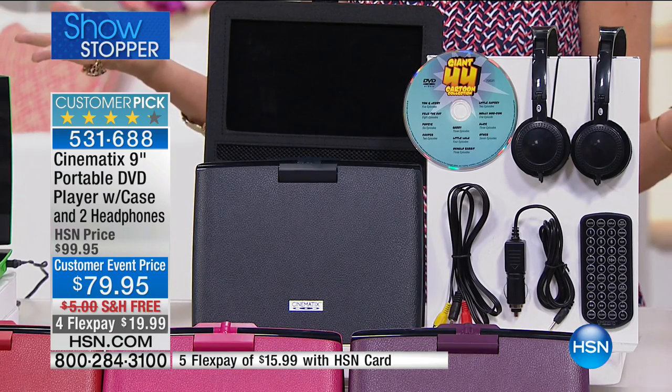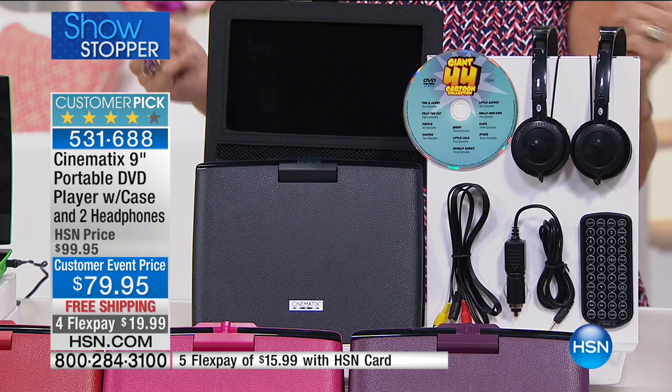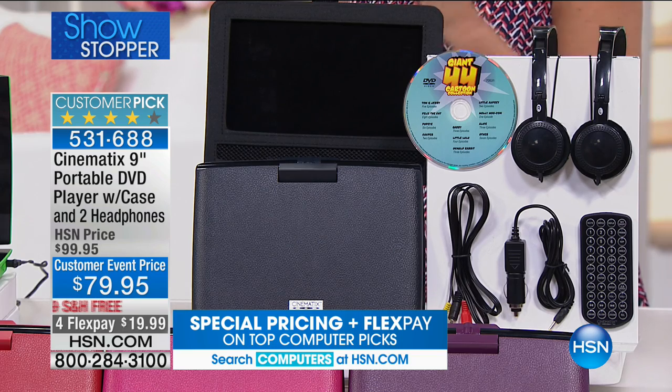You go into your hotel where they can hit you for $20 for a movie — seriously — or you could just play it back on a great big screen so everybody gets to enjoy it. It's all here. It's $79.95, our showstopper. Free shipping and handling, and you get it home for less than $20 with flex pay.